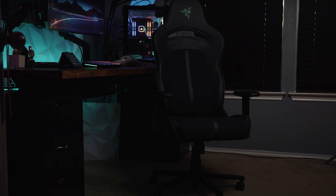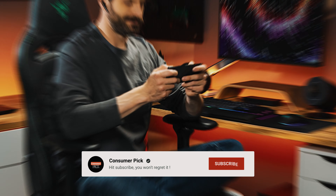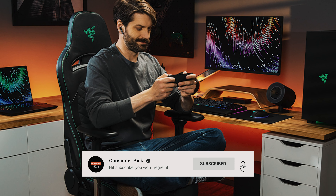Still searching for the perfect gaming chair? Don't throw in the towel just yet — we've got more coming your way. If this is your first time visiting our channel, be sure to subscribe now and hit the bell icon to get notified when we drop new videos. You won't regret it.